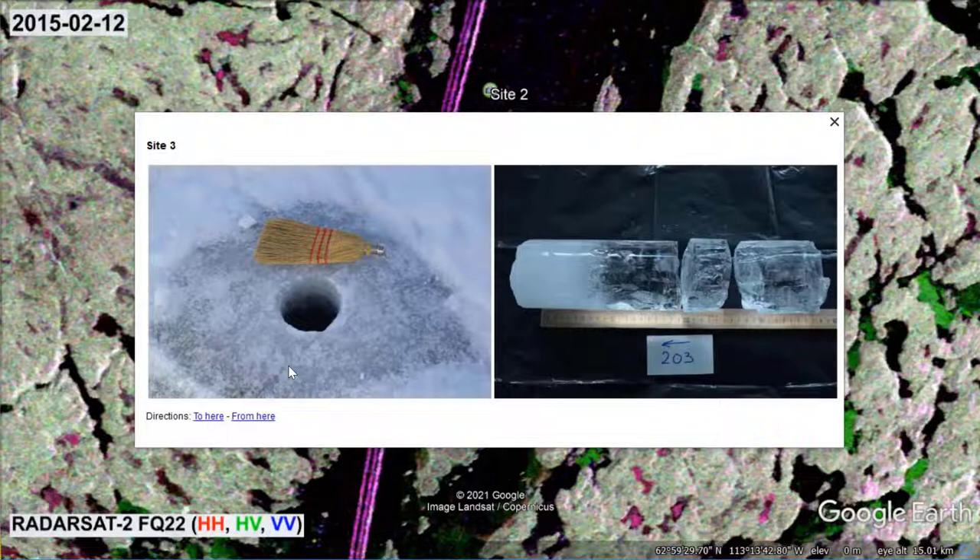This explains snow ice's relatively high HV backscatter signal. Compared to black ice, white ice has a roughly 50% lower bearing capacity. It must therefore be twice as thick as black ice to support the same weight. However, in reality the situation is more complicated, because snow ice always forms on top of black ice.